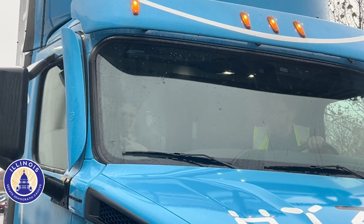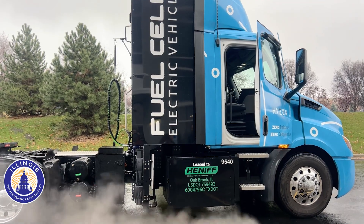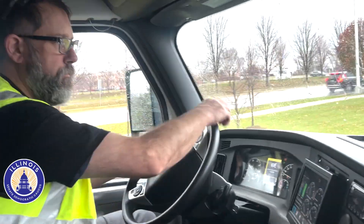This is an exciting new technology that will help decarbonize the transportation sector, and I'm looking forward to being part of this important transition.